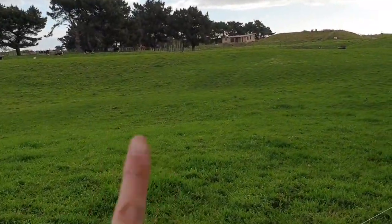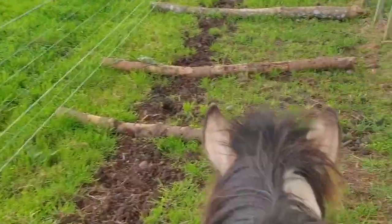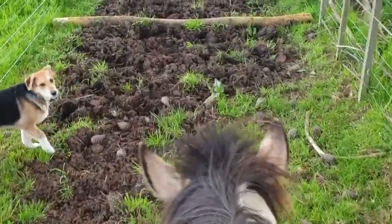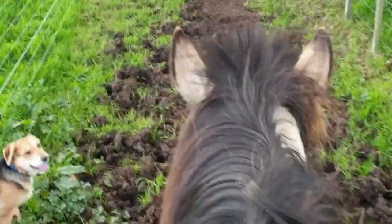So we started all the way over there by those trees and went down this way. Across here, the neighbor cut down some trees and we could see if we could use them — it's great for the track.